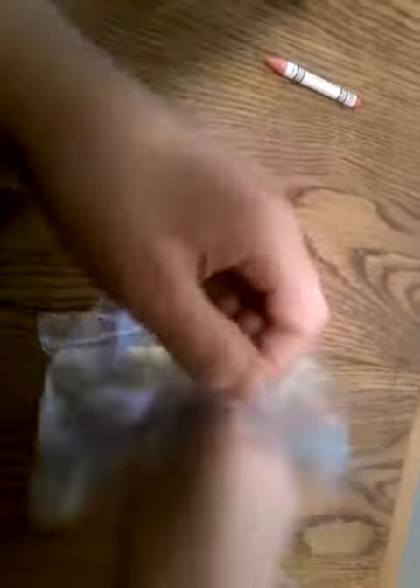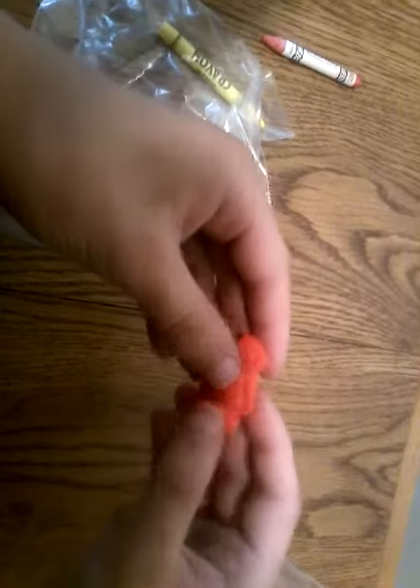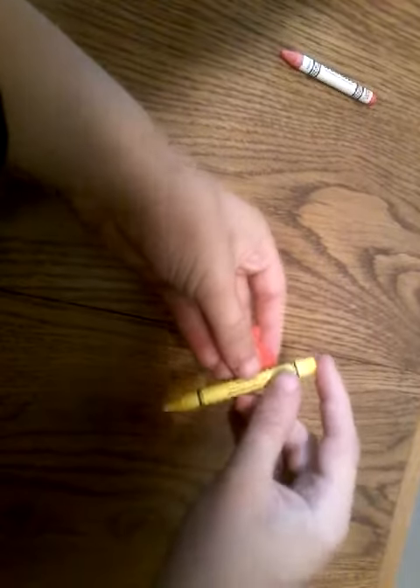Last but not least, we got Bumblebee, everyone. It's a Bumblebee toy. His arm moves up and down, you can spin at the head and waist, and that's it. Let's push him in and there you go.